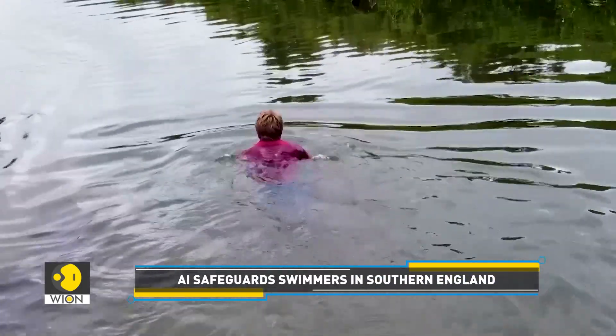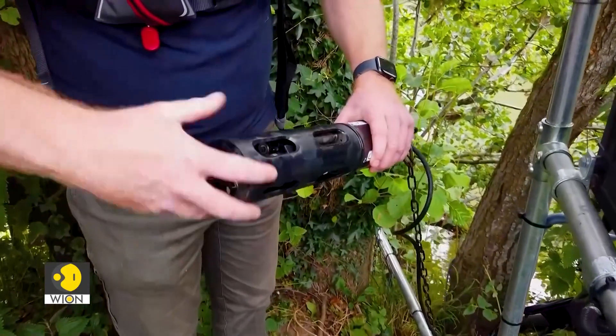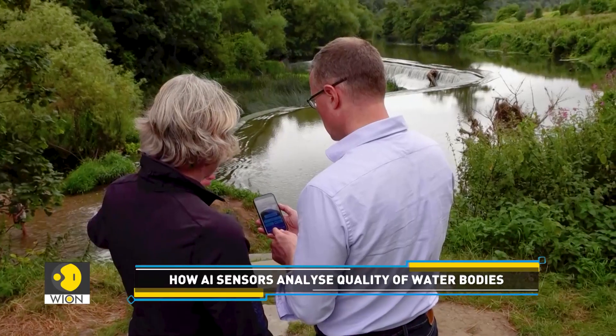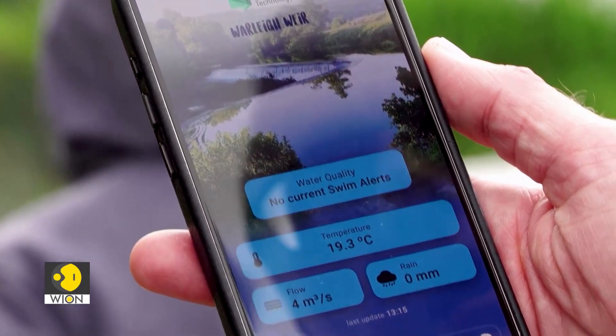These sensors are being deployed at various wild swimming sites and beaches across southern England. An important question here is how do these AI sensors work? They collect data from upstream locations, measuring factors like pH levels, temperature, dissolved oxygen and ammonia.